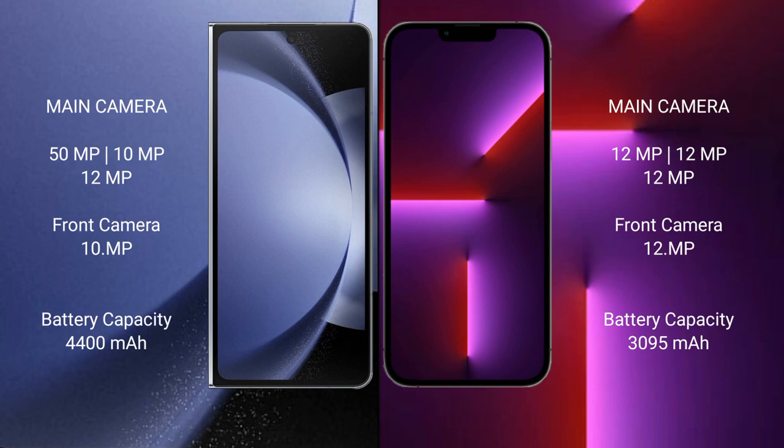The Samsung Galaxy Z Fold 6 has a 4400mAh battery with 45-watt fast charging support. The iPhone 13 Pro has a 3095mAh battery with 20-watt fast charging support.